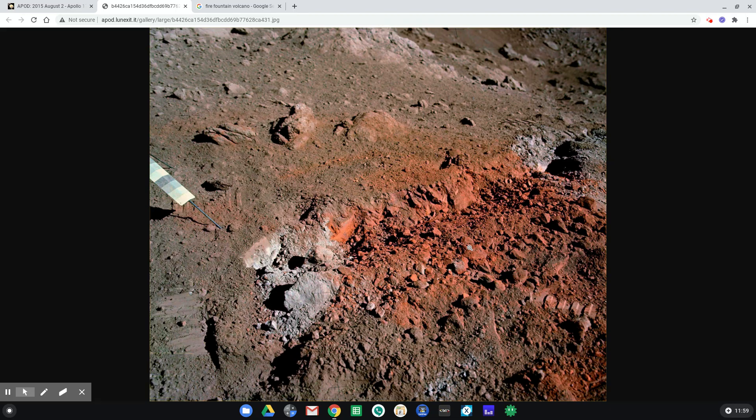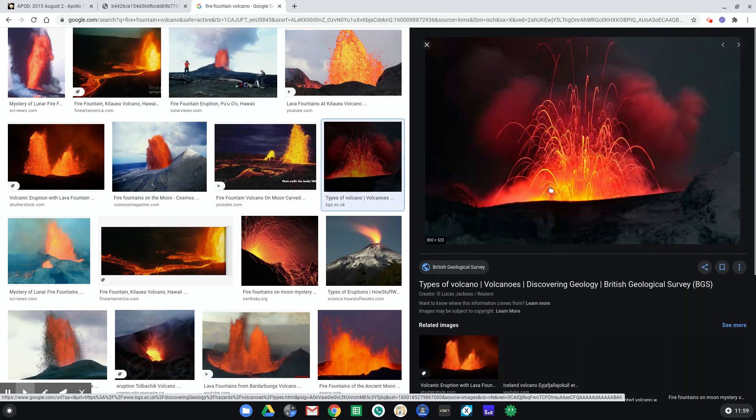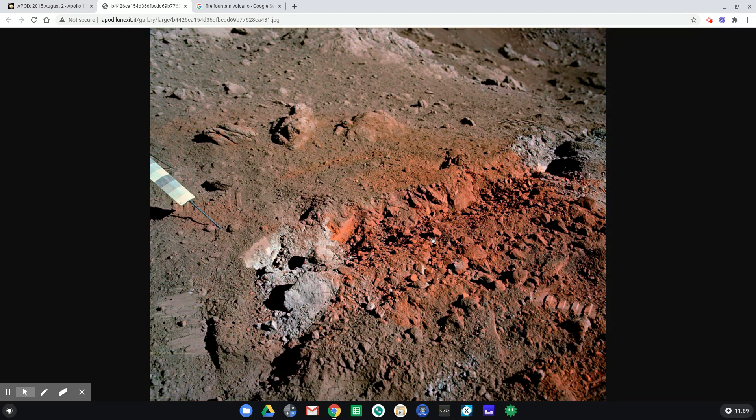What geologists have since discovered in analyzing those samples is that the small particulates that give it that orange color are actually like glass beads created in volcanic activity. In particular, this kind of volcanic activity known as a fire fountain, where material is spewed up into the air, and then while it's flying through the air, it cools off and forms these little beads of glass. That's what gave this orange color to the surface of the moon — dramatic evidence of volcanic activity in the history of the moon.